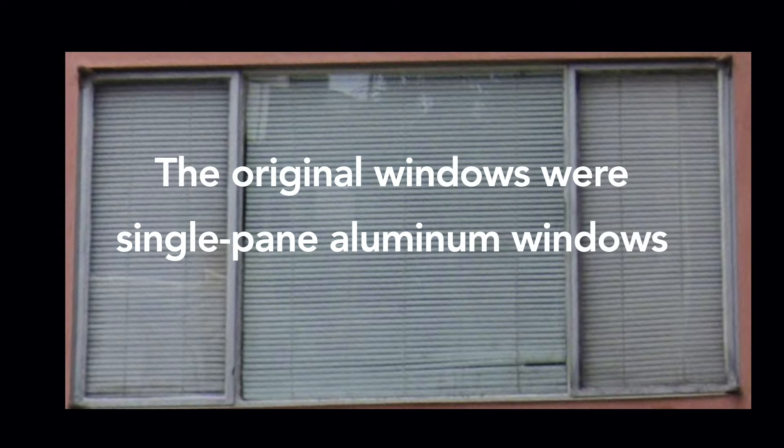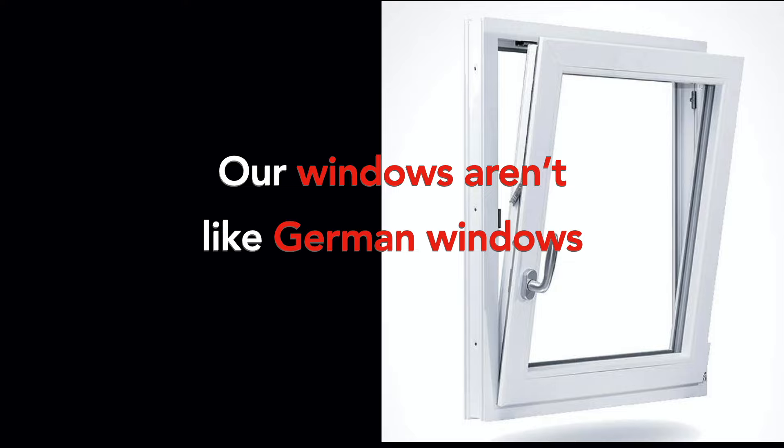The apartments in my building already have double-pane vinyl windows — these were retrofitted; the original windows were single-pane aluminum, the worst thing that came out of the 50s. But double-pane glass doesn't block all noise, especially older windows. These aren't the really good windows like the kind you find in Germany.